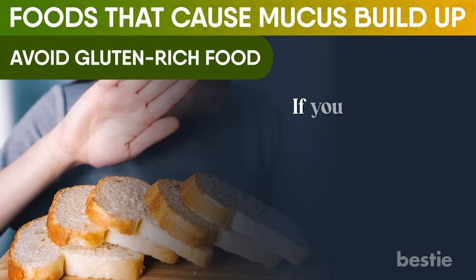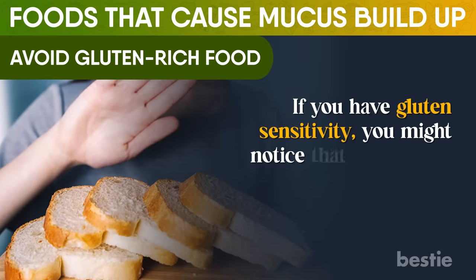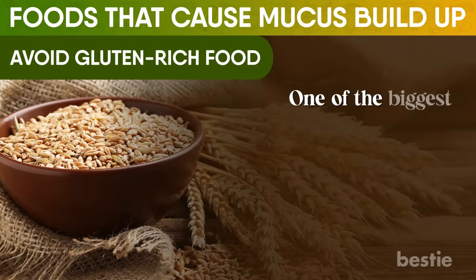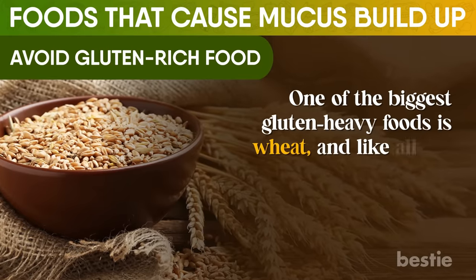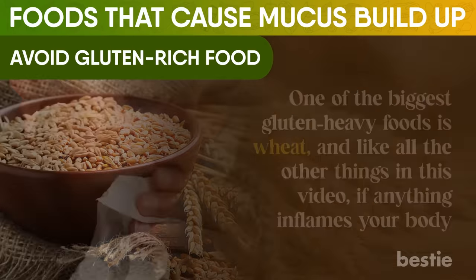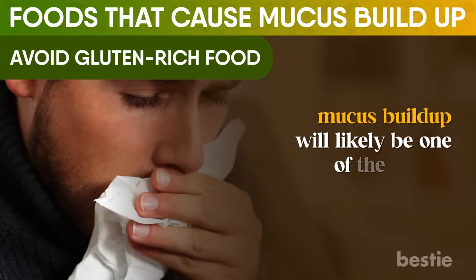If you have gluten sensitivity, you might notice that eliminating gluten will clear things up quite a bit. One of the biggest gluten-heavy foods is wheat. And like all other things in this video, if anything inflames your body, mucus buildup will likely be one of the results.